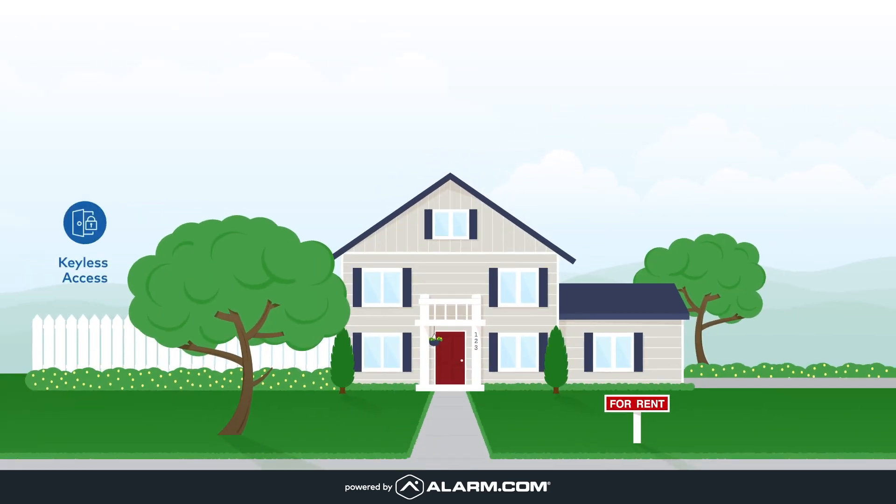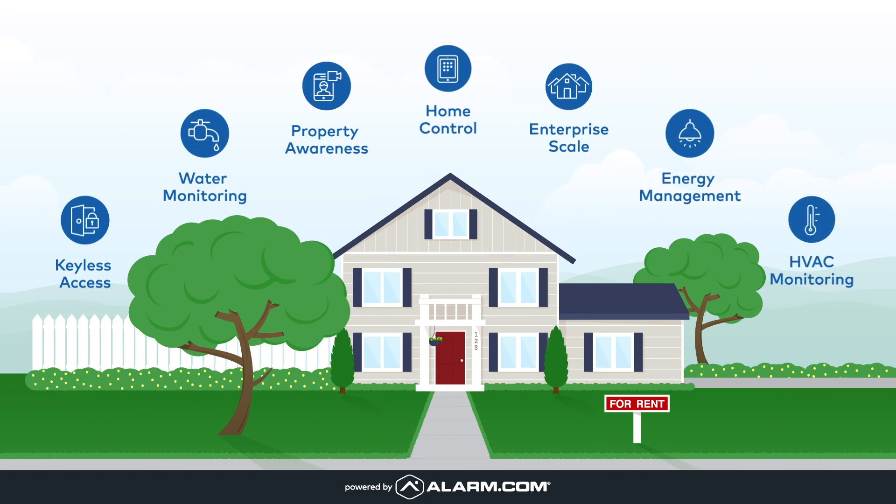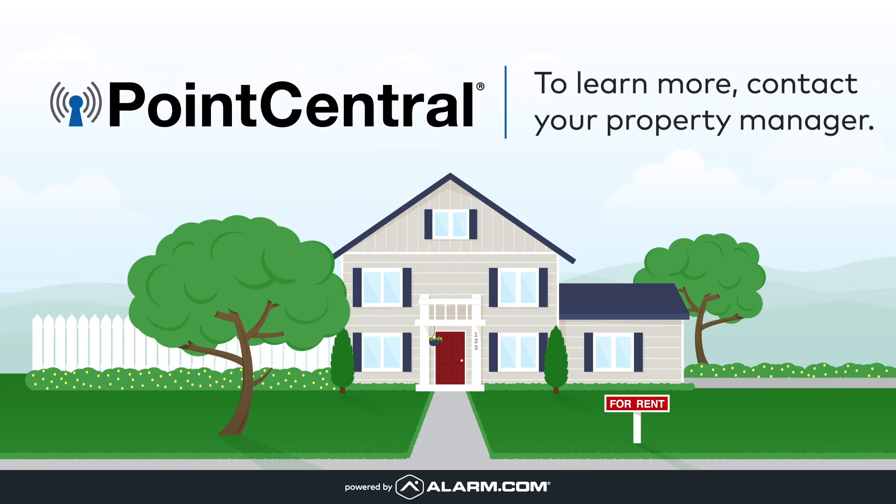Point Central's solution is easy to use and delivers real value to property owners and property managers alike. We're excited to be scheduling installations and training your property management team to get the most from Point Central. If you have questions, please contact your property manager.